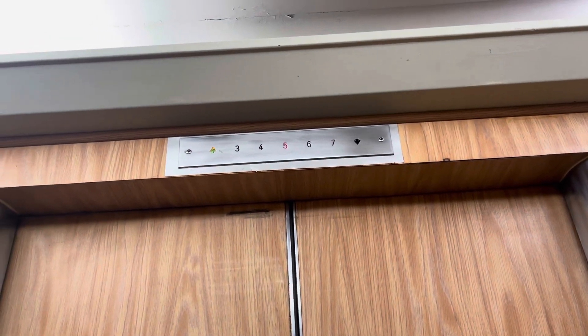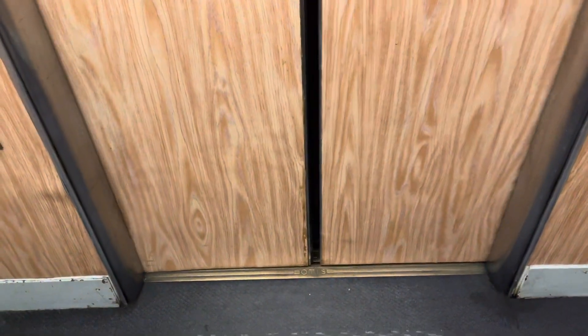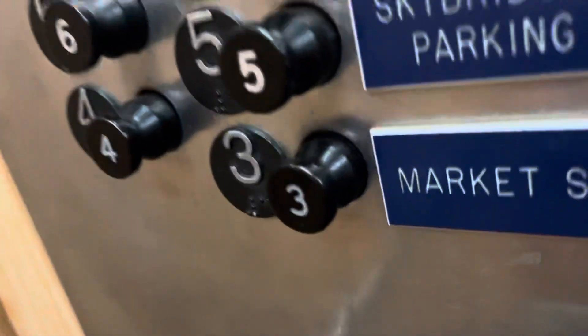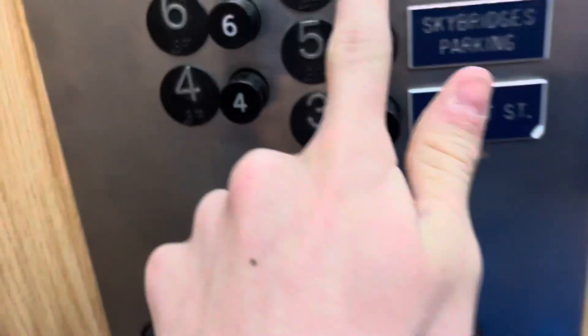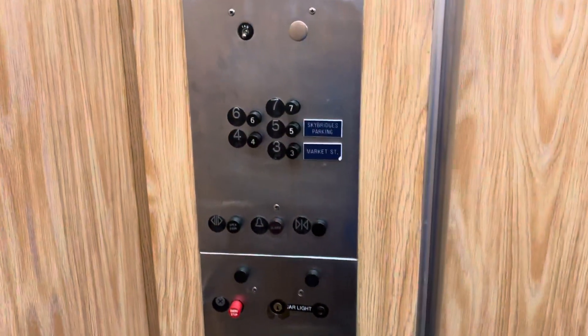This is from 1955. This thing is so much faster. This thing is amazing. I forgot to catch that pop-out. Very nice elevator. I love these pictures. Very nice elevator.